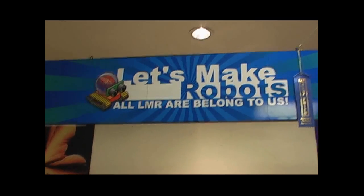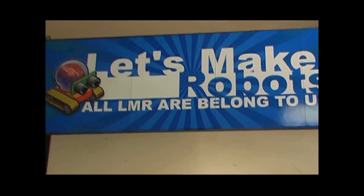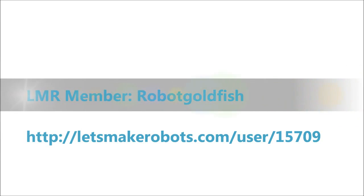Hi, this is Andrew Terranova. Let's talk Maker Faire. This was LMR's first time at Maker Faire New York. Let's start out by meeting some of the members who stopped by.